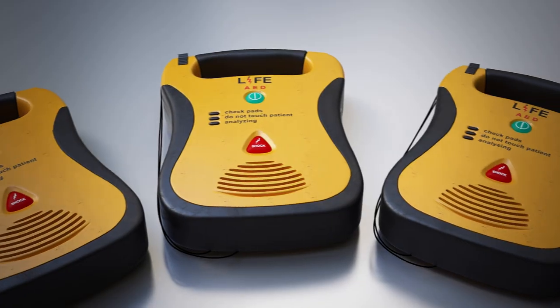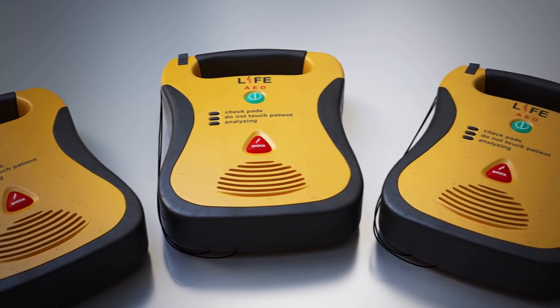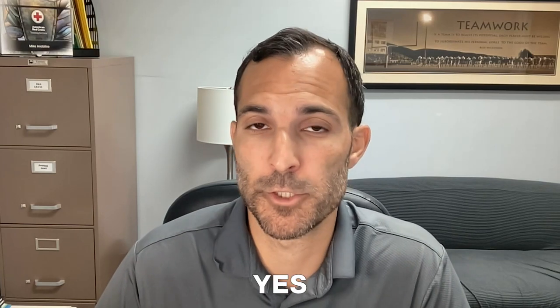Thanks for joining us today. We're putting a video together to talk more about AED machines and some situations you might encounter while using them. One of the questions we regularly get is: can you use an AED machine on someone that has a pacemaker or an ICD in place? And the short answer to that is yes.